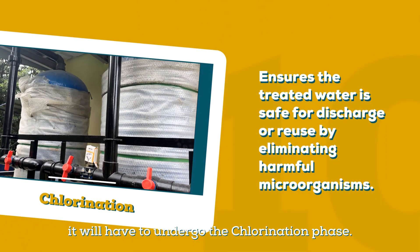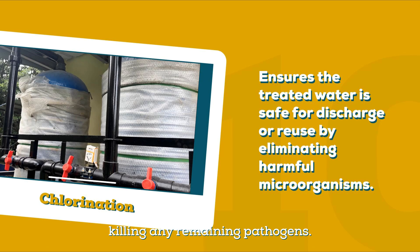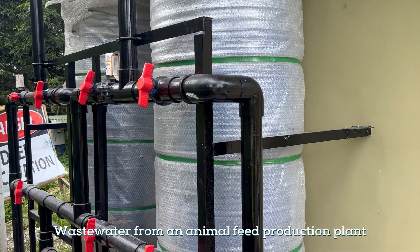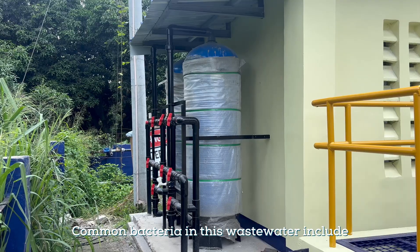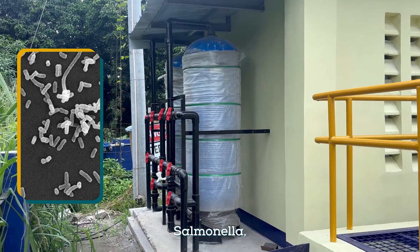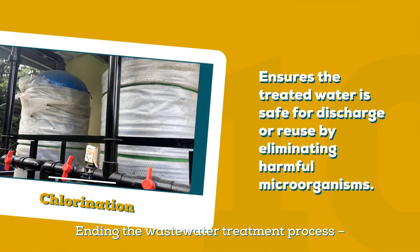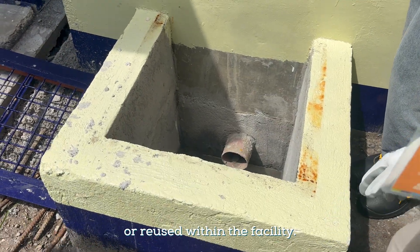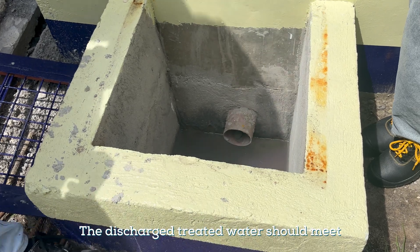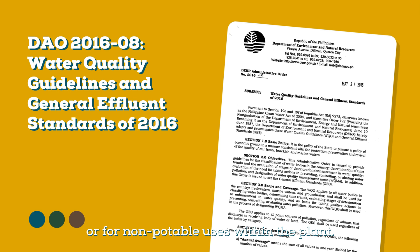Before discharge, the water will undergo the chlorination phase. This involves adding chlorine or chlorine compounds to the treated water to disinfect it, killing any remaining pathogens. Wastewater from an animal feed production plant contains various bacteria, both beneficial and harmful. Common bacteria in this wastewater include Salmonella, E. coli, Bacillus, and Staphylococcus. Ending the wastewater treatment process, the treated water is released into the environment or reused within the facility. The discharged treated water should meet the regulatory standards for environmental safety or for non-potable uses within the plant.